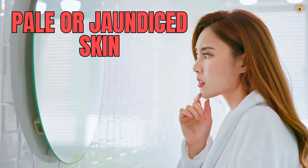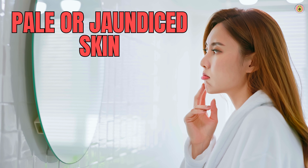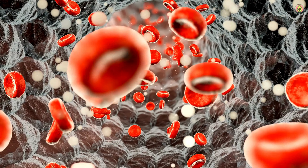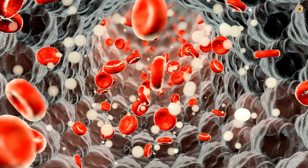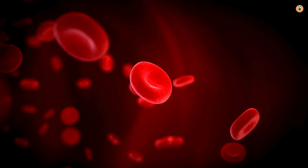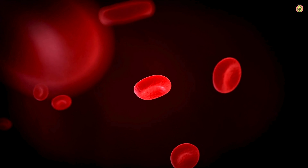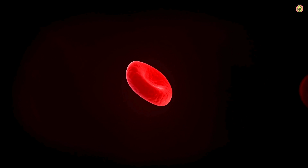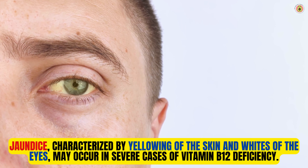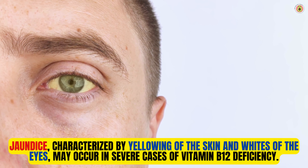If you notice your skin taking on a paler or yellowish hue, it could be a sign that your body is lacking in vitamin B12. Vitamin B12 deficiency can affect the production of red blood cells, leading to megaloblastic anemia. In this type of anemia, red blood cells are larger than normal and fewer in number, resulting in reduced oxygen delivery to tissues, which can manifest as pale skin. Jaundice, characterized by yellowing of the skin and whites of the eyes, may occur in severe cases of vitamin B12 deficiency.